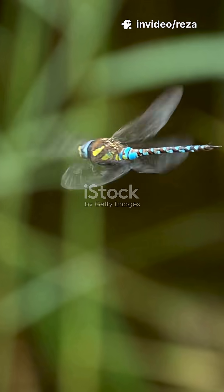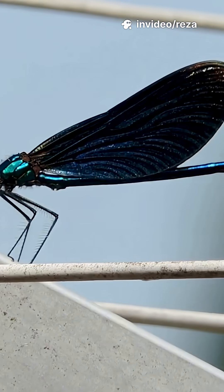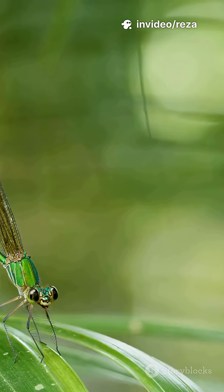They can spot a gnat from yards away. And those wings? See the lattice of veins in close-up — built for agility, speed, and zero wasted motion.